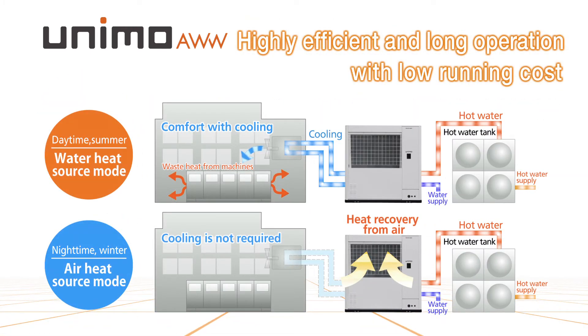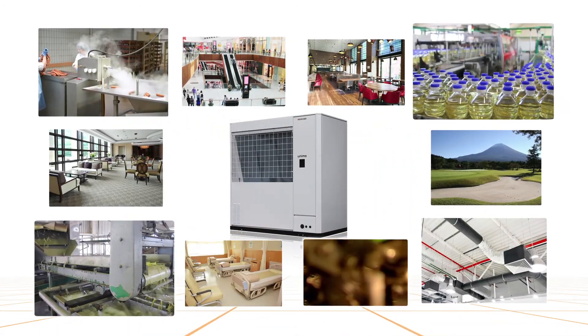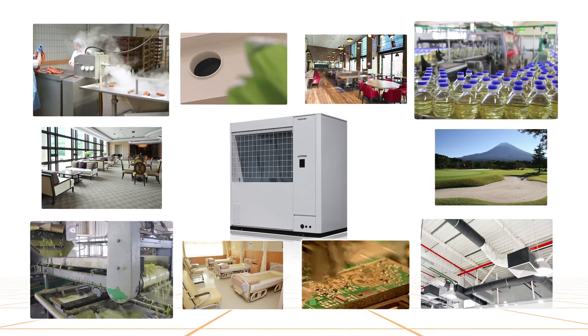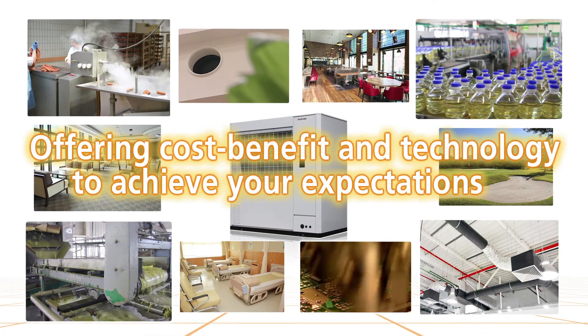Highly efficient and long operating hours secure running cost improvements. Various ways of using the CO2 heat pump depending on customers' requirements — we will satisfy every individual customer's expectation who needs hot water and cooling water.